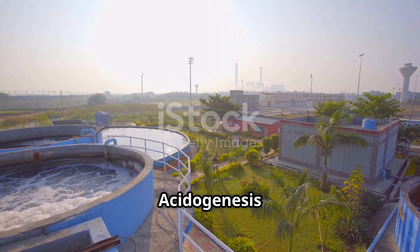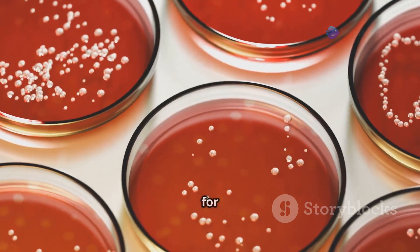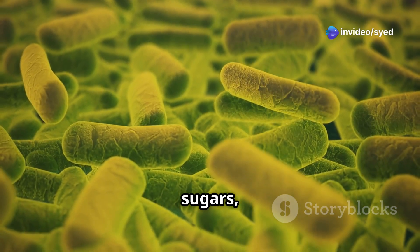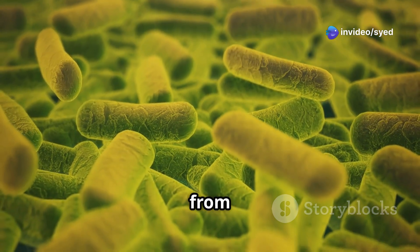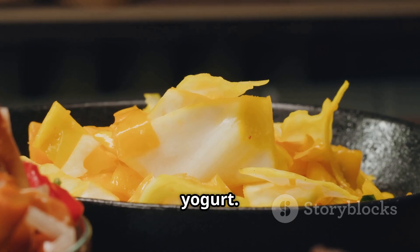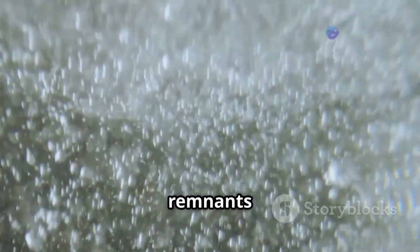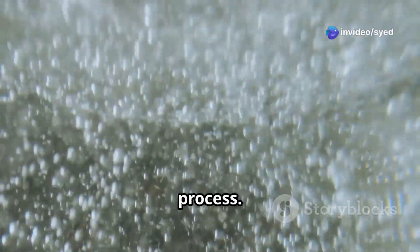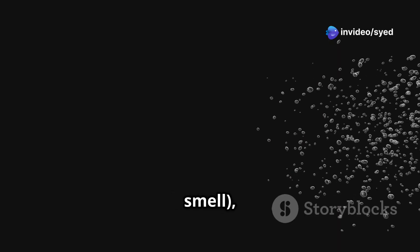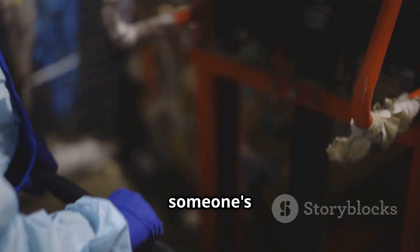Stage 2: Acidogenesis — A Sour Symphony. Now that the monster truck is in pieces, it's time for the acid-loving bacteria to get to work. These little guys take the sugars, amino acids, and fatty acids from hydrolysis and ferment them. Think of it like making sauerkraut or yogurt. This process produces volatile fatty acids, which are like the sour remnants of the fermentation process. It also releases ammonia, hydrogen sulfide — that rotten egg smell — and carbon dioxide as byproducts. It's a smelly job, but someone's got to do it.